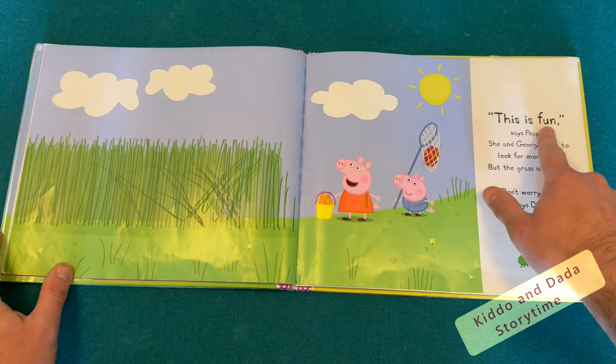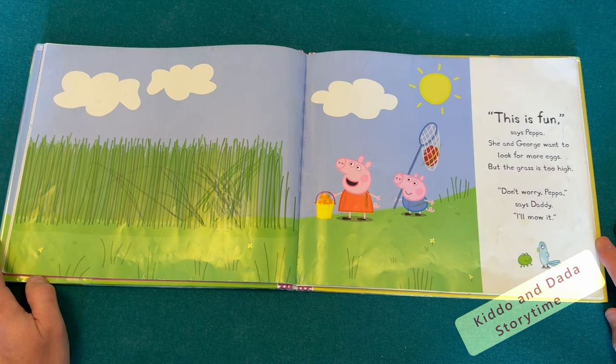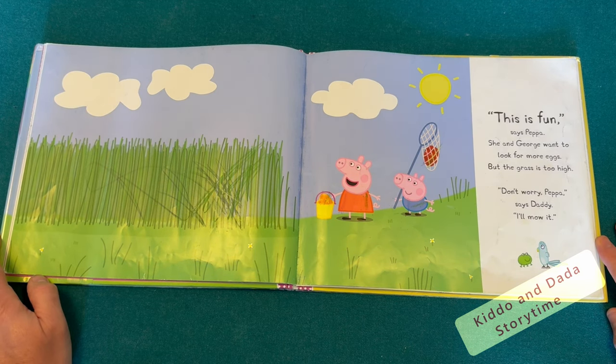This is fun, says Peppa. She and George want to look for more eggs, but the grass is too high. Don't worry, Peppa, says Daddy. I'll mow it.